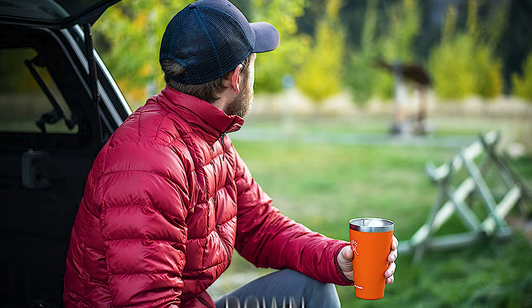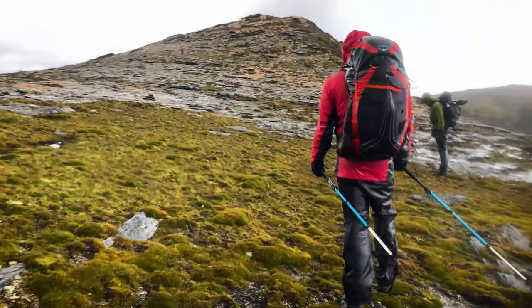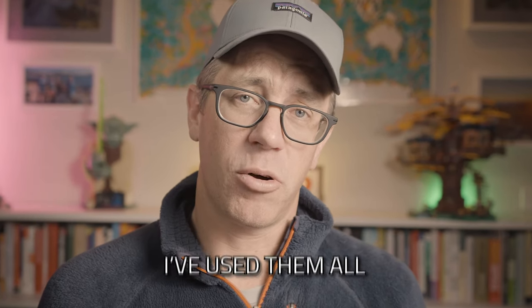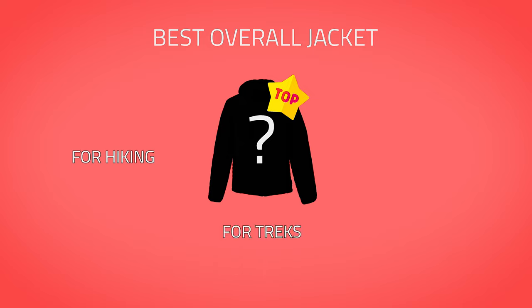Hi everybody, welcome back to the channel. Mouser here. Quick one today — we're looking at down and synthetic jackets. These are ones I've owned and used over the last five years here in Tasmania on those wet and cold hikes. I've owned and tested them all, and I wanted to run through them to hopefully save you the time of buying different jackets and just settling on one. By the end of this video, I want to tell you what, in my opinion, is the best all-round jacket for hiking, for taking on treks and for just wearing around town.